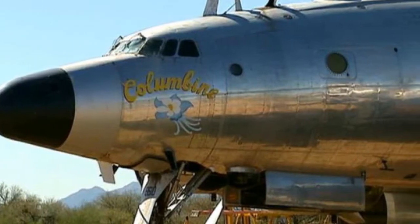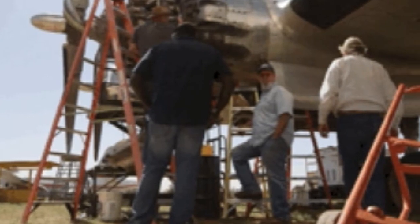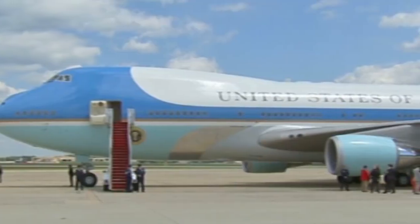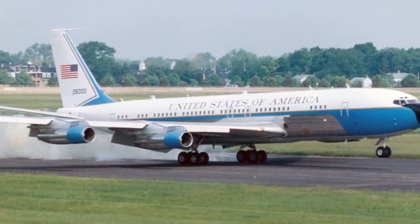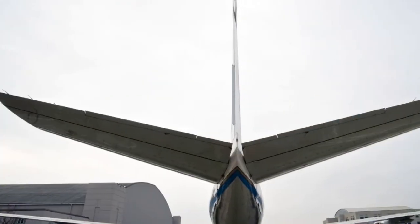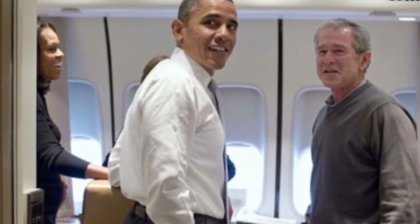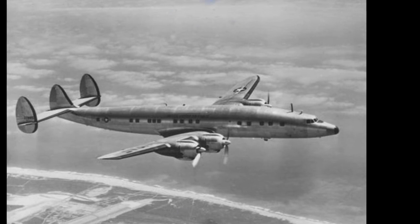The first Air Force One is wasting away in the Arizona desert. In December 1953, an airplane named the Columbine II was on a flight over New York City, identified by air traffic controllers simply as Air Force 8610. With President Eisenhower on board, it nearly collided mid-air with a commercial airliner also flight numbered 8610. The near tragedy prompted the Federal Aviation Administration to designate a call sign for any aircraft the President of the United States is aboard. The Columbine II became the first Air Force One.